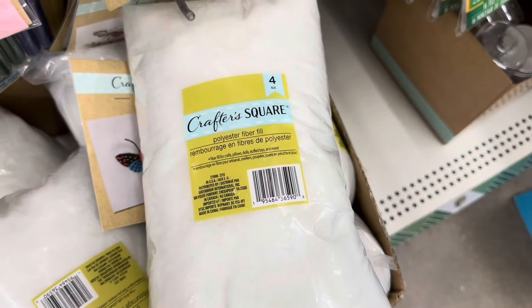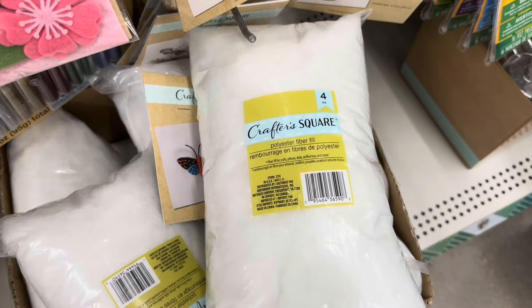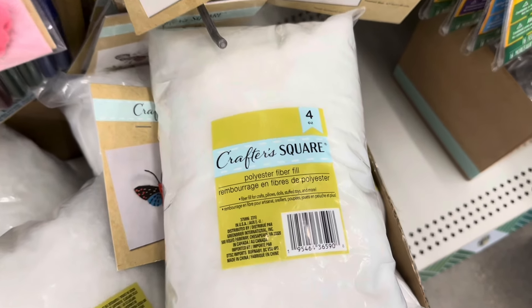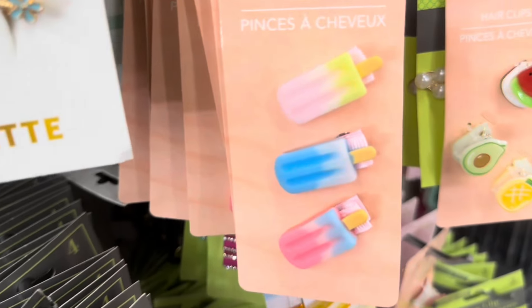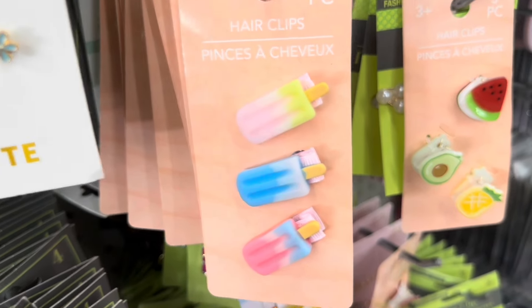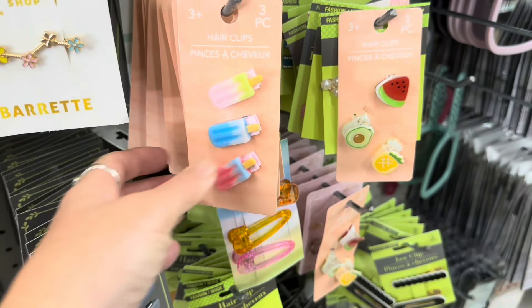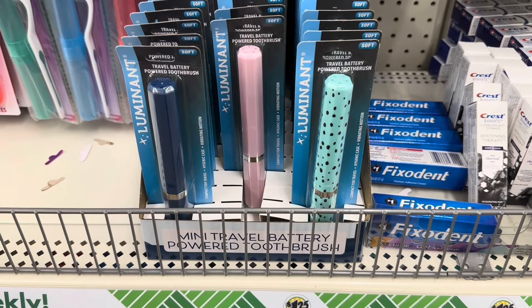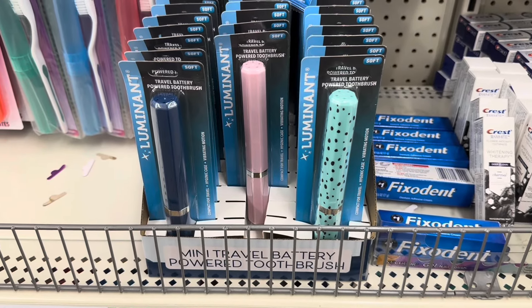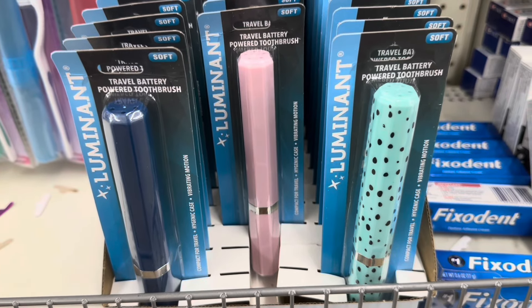Now I have the polyester fiberfill bags — you get four ounces of fiberfill. A little hair clips, some ice cream, and some fruit shapes — these are so cute. These are fancy mini travel battery-powered brushes, in a mauve color and a turquoise color.